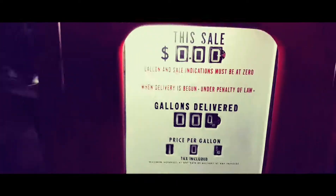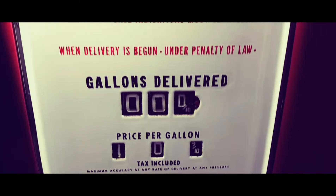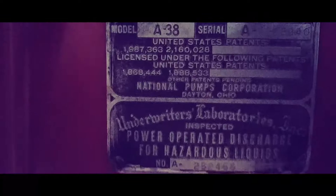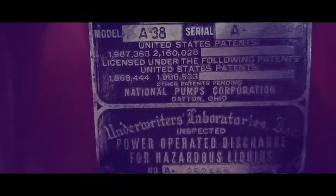It's got its original face, porcelain coated face — National. And over here you can see the original logo. According to that logo and the date up in the top corner, this pump was made in 1943.